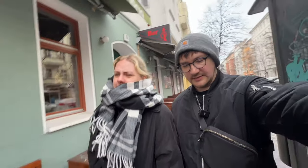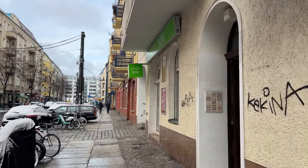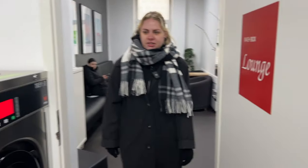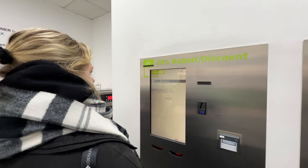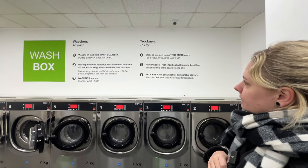Now that the gym is done, we are on our way to the laundromat. We need to figure out how this works. We're going to scope it out first. There it is — the Wash Box. Let's check this out. This is Anna's first time in a laundromat, she's never used one before. It's just a lounge where you can chill. They've got washers, dryers, jumbo boxes. The instructions are right on the wall. Easy peasy.